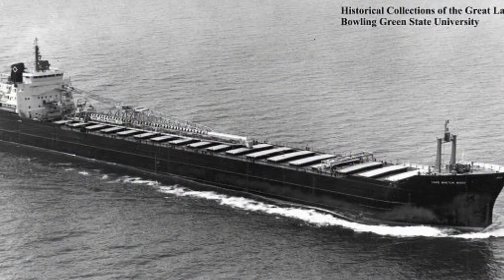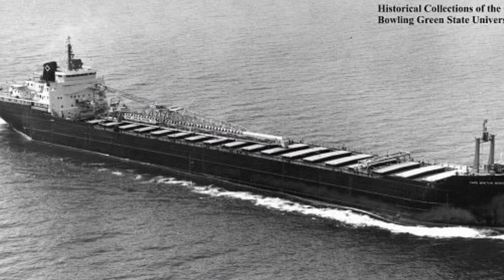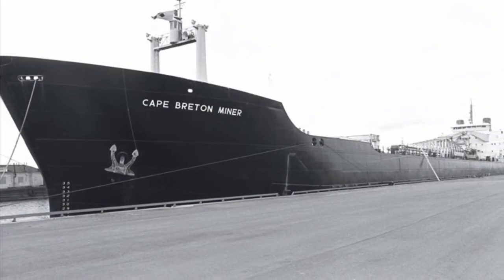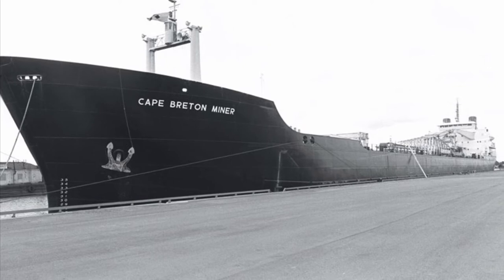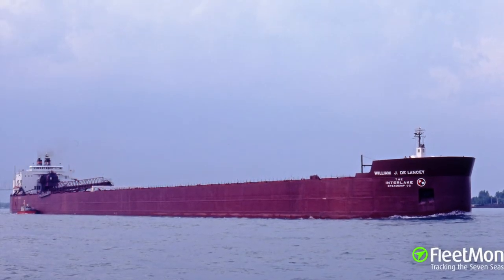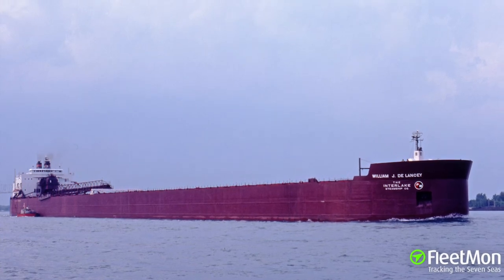In the 1960s, shipping companies started to take examples from ocean-going freighters and would build their ships with one superstructure located in the aft. By the 1980s, all ships built in the Great Lakes had their superstructure in the back.